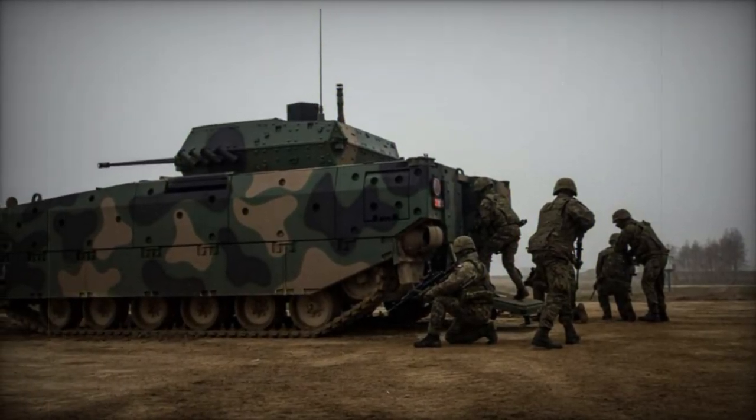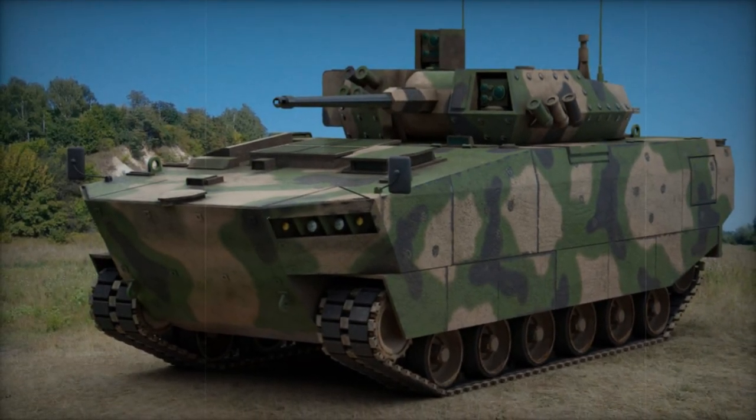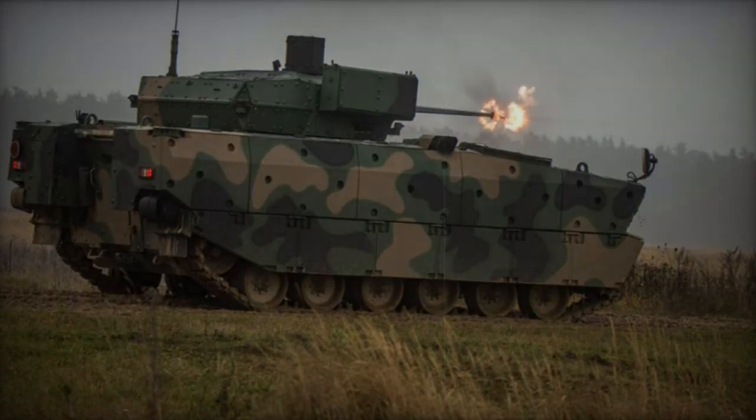Powered by an MTU-8 V199 TE-120 diesel engine generating approximately 820 horsepower, the Borsuk achieves top speeds of 70 kilometers per hour on roads and 8 kilometers per hour in water, showcasing its amphibious capabilities and a range of about 600 kilometers.